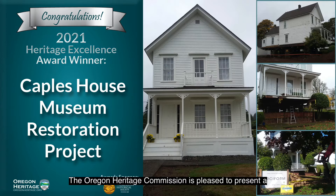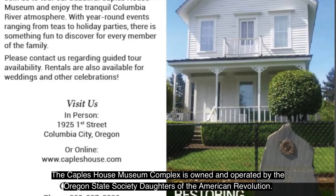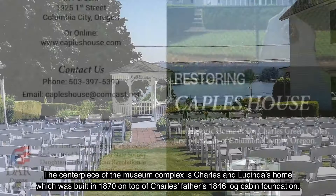The Oregon Heritage Commission is pleased to present a 2021 Oregon Heritage Excellence Award to the Kaples House Museum Restoration Project. The Kaples House Museum Complex is owned and operated by the Oregon State Society Daughters of the American Revolution.